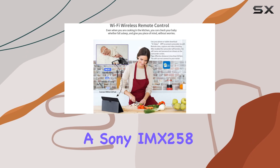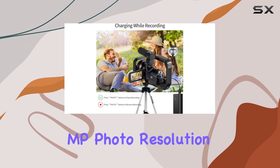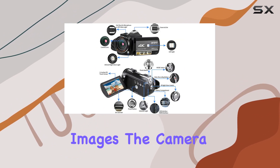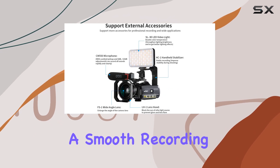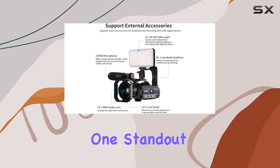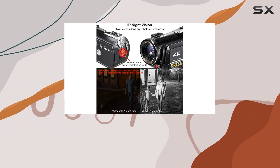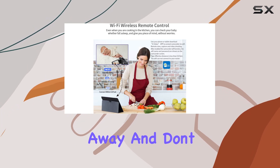Equipped with a Sony IMX258 CMOS sensor boasting 24.0 MP photo resolution, this camcorder excels in capturing vivid and natural images. The camera holder stabilizes your shots, ensuring a smooth recording experience. One standout feature is the Wi-Fi connection function — the D-Video app transforms your smartphone into a remote control, offering convenience up to 9.8 feet away.